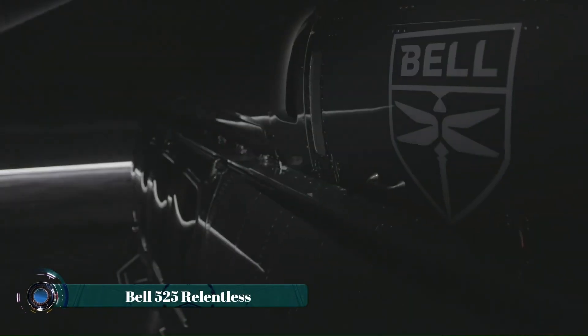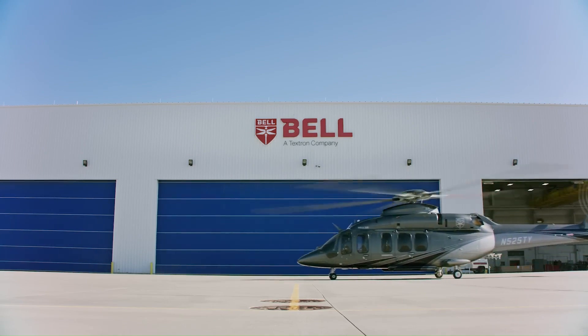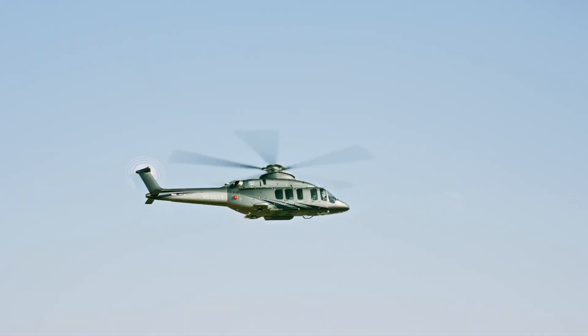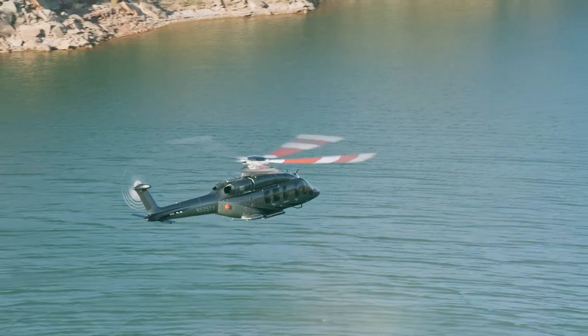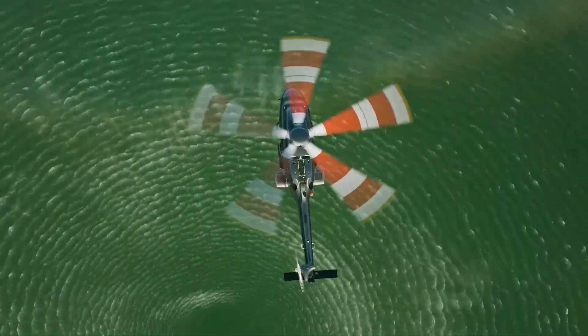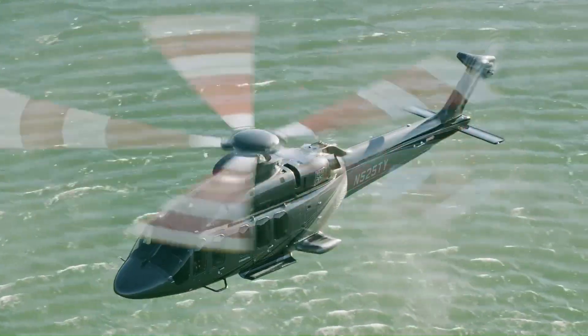The Bell 525 Relentless is a state-of-the-art helicopter designed to set new standards in speed, safety, and performance. Powered by advanced fly-by-wire technology, it provides exceptional handling, reduced pilot workload, and enhanced stability, even in challenging conditions.